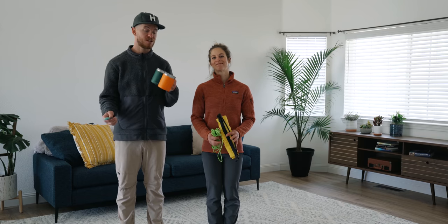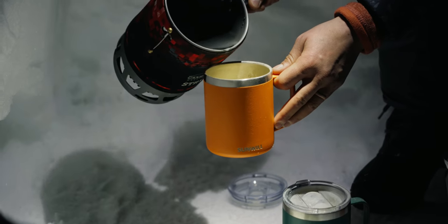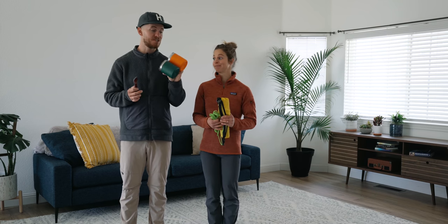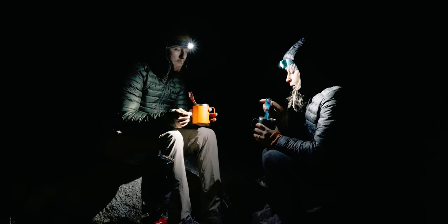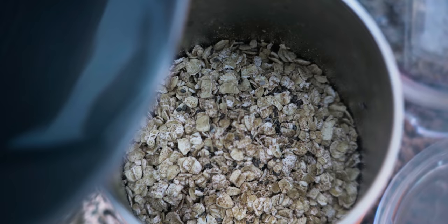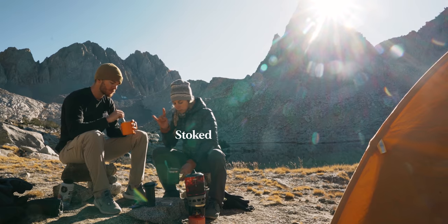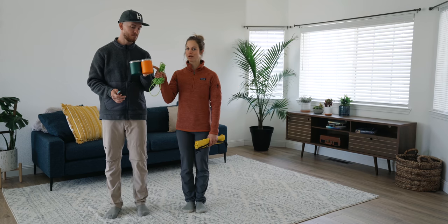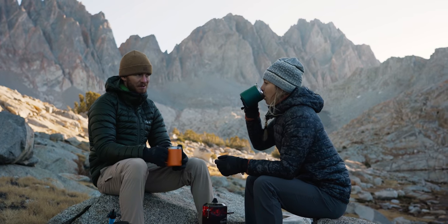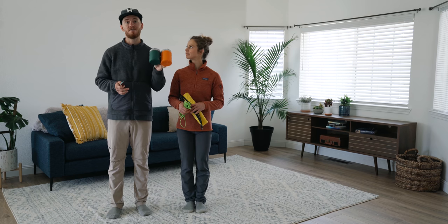Besides our camp stove, there are a couple other food items we wanted to talk about. First up is our insulated mugs — we've had people ask about these in the past. They're made by a company called Sunwill, and this is like the biggest game changer when it comes to food in the backcountry. You basically just put your dried foods in here, add your boiling water, wait like 15 minutes, and you'll have a nice piping hot meal. We don't bring any pots and pans, so this is the only thing we eat out of. We also make our morning coffee in these, and it'll keep your coffee warm for about an hour. They're a little bit heavier than your typical camping mug, but the trade-off is definitely worth it.